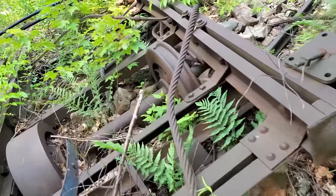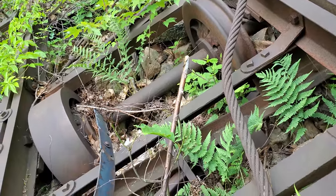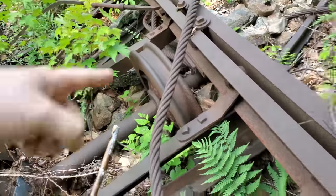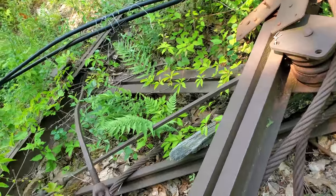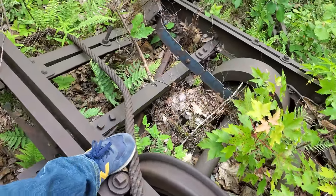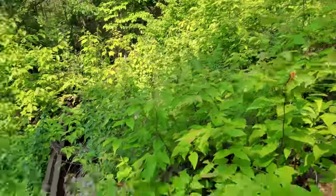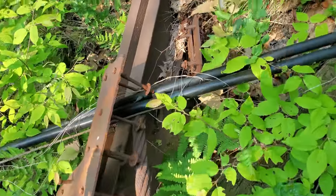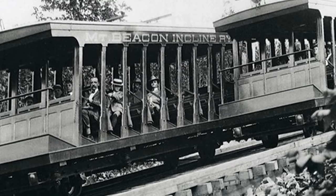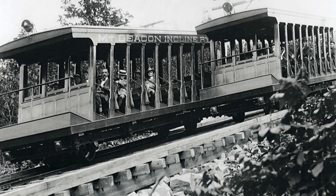This looks like it's part of the actual incline railroad — it looks like a pair of trucks, the wheels, and this looks like it was the frame. Why it would be just ditched here like this, who knows. It would be very difficult to get it down, but this thing should be in a Beacon museum. These cars were built by Ramapo Ironworks here in New York.